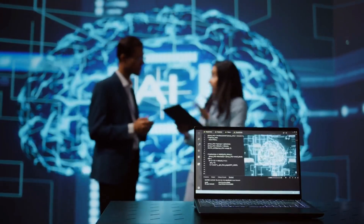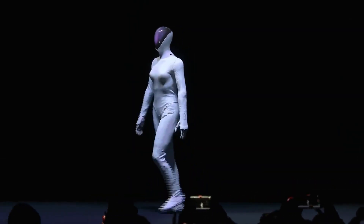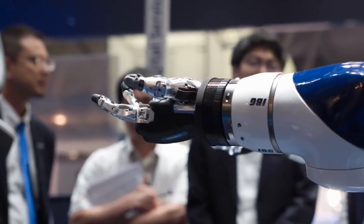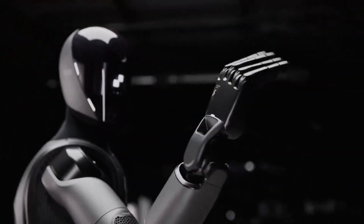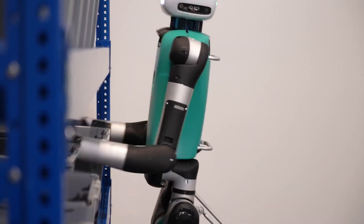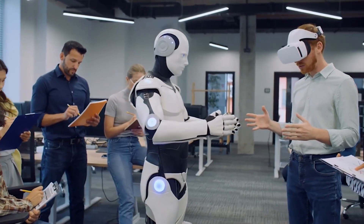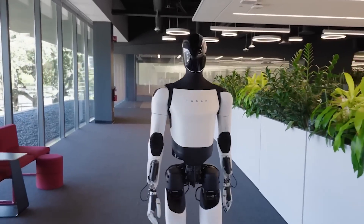Everyone's racing to make robots that look exactly like us — same proportions, same joints, even the same awkward gaits. And it makes sense to ask why build a human robot instead of a box on wheels that can do the same thing. Because humans built a world for humans. Our tools, our stairs, our doorknobs — they're all designed for two arms, two legs, one head. So if a robot wants to fit into our world, it has to play by our rules. The humanoid shape isn't vanity, it's compatibility.